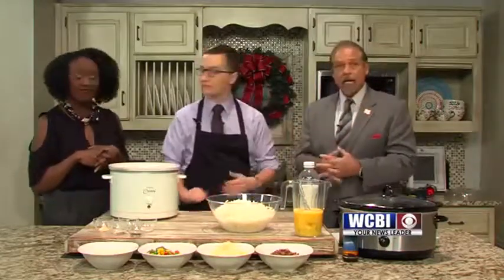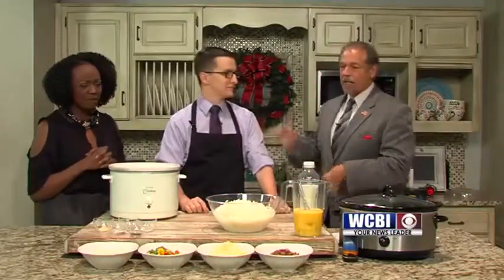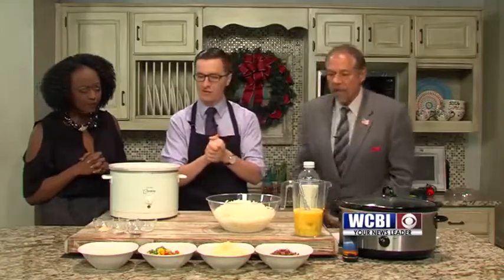We were talking about Hanukkah — thanks to Alex, he found out that it is the seventh day of Hanukkah, one more day to go tomorrow. Anyway, back to what we're doing here — we're going to get cooking and start cooking up a storm.